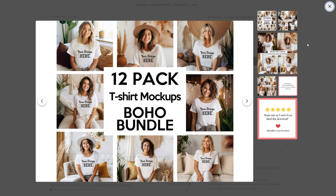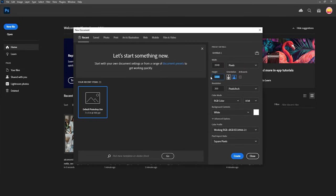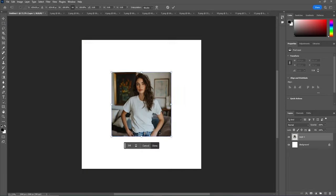Now let's design the images that'll actually sell our mock-up pack. I use Photoshop for this, but any image editor will do. If you want to use my PSD template file, the link's in the description.